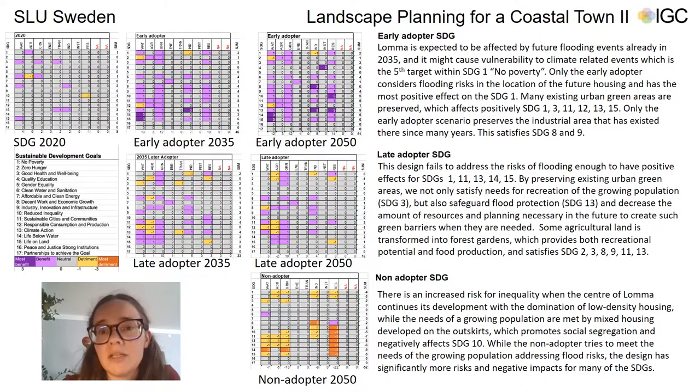The evaluation of the designs against the SDGs helped us prove the correlation we hoped to observe — that the earlier action is taken, the better are the outcomes and the better are the implications for the SDGs. Lomma is expected to be affected by future flooding events already in 2035, which may cause vulnerability to climate-related events. This concerns the fifth target within the first SDG, which is called No Poverty.